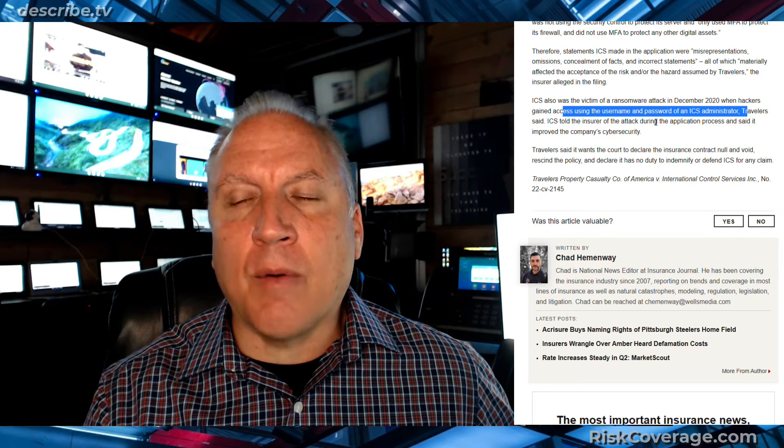This event happened in 2020. Hackers gained access to the username and password of the administrator and were able to log in because there was no multi-factor authentication. Travelers wants the court to declare the insurance contract null and void, rescind the policy, and declare it has no duty to pay the claim. What are your thoughts on this?